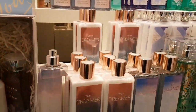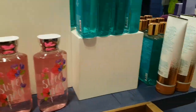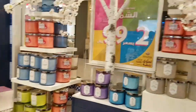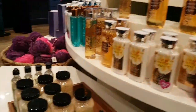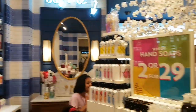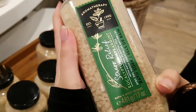Bath & Body Works is quite an expensive place. There are a lot of gifts you can buy for your loved ones, and the fragrance of each product is amazing — like really, really nice. As you can see, there's also a sale of hand soaps — two for 29 riyals. I think that's pretty good, don't you think?